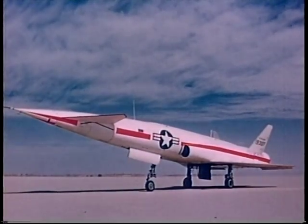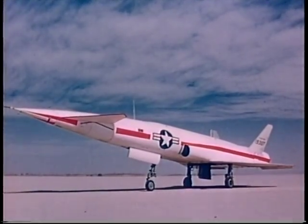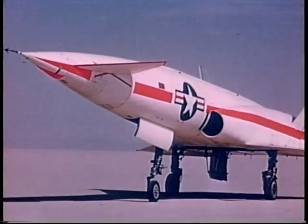Flight testing of the North American research missile designated the X-10 is providing full-scale data for future flights of the long-range Navajo ramjet missiles.